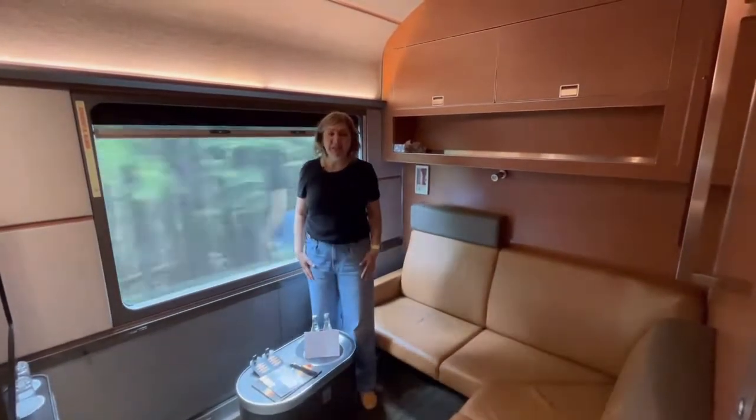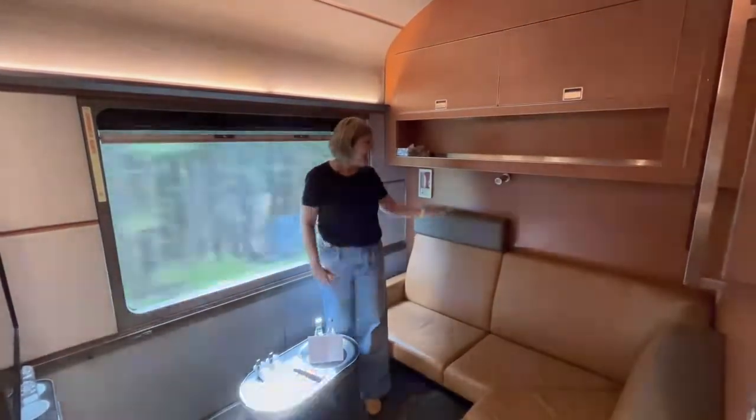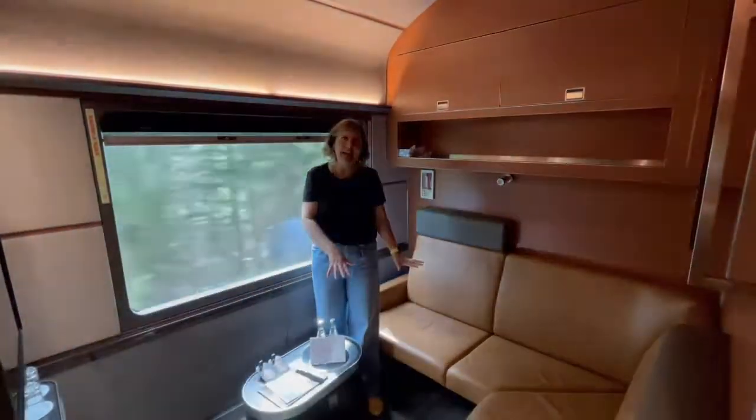Every class of service on Via Rail is terrific, but the crème de la crème is Prestige Class. As you can see, it's all leather interiors — the bed comes out of the wall and covers this beautiful seating area.